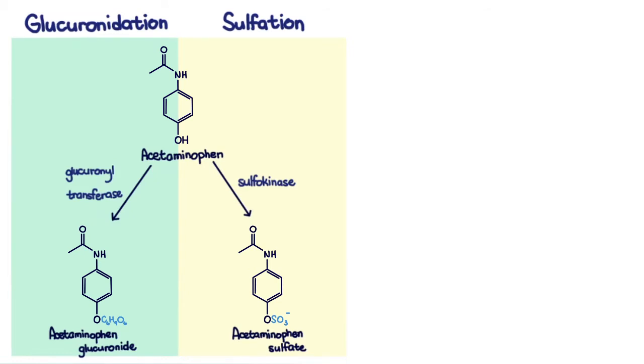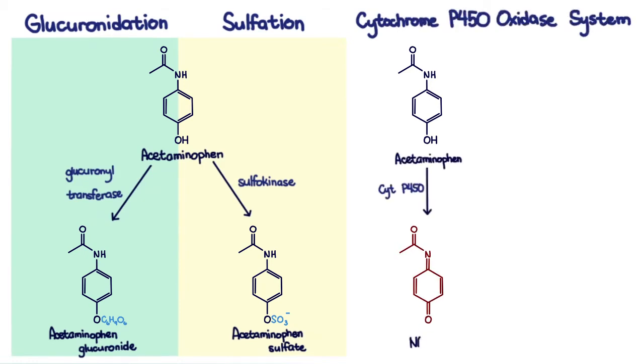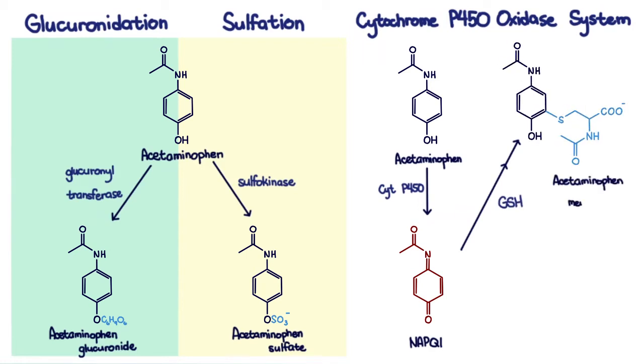However, when these pathways are saturated — that is, when there is too much acetaminophen for the enzymes to act on — acetaminophen then goes through another pathway, the cytochrome P450 oxidase system, where it is biotransformed into N-acetyl para-benzoquinonamine, or NAPQI, a reactive toxic metabolite.